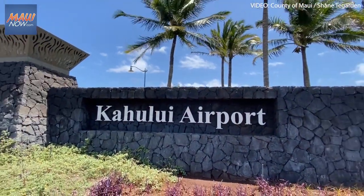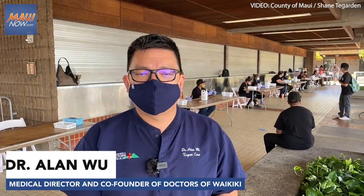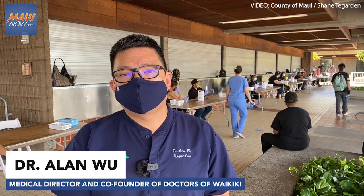Trans-Pacific travelers are now required to take a second COVID test upon arrival. This process starts after the Safe Travels process.